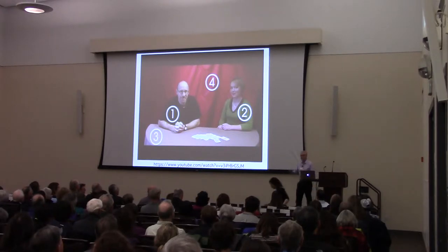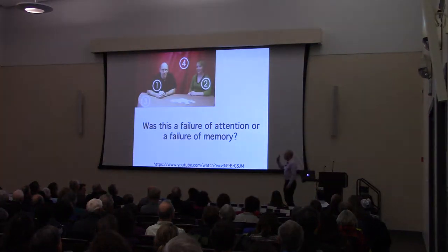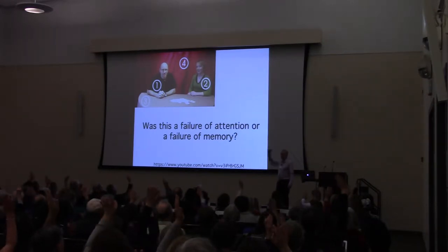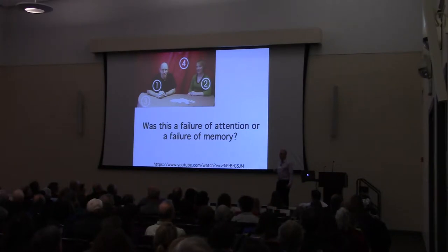I assume you didn't detect those changes. Is that due to a failure of attention or due to a failure of memory? The correct answer is yes — it's a problem with both attention and memory, because they work together.